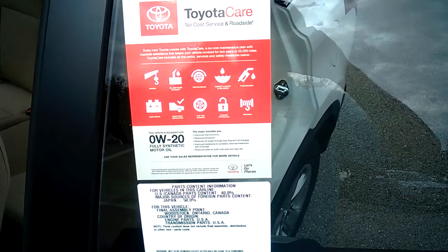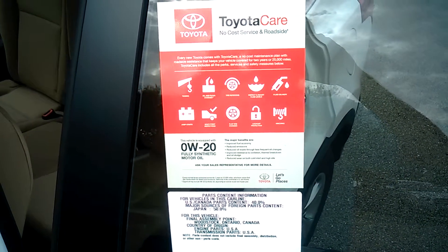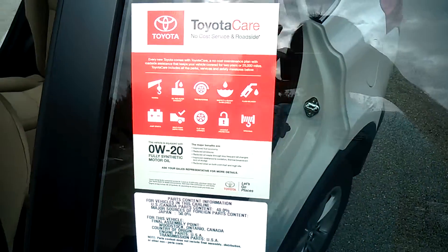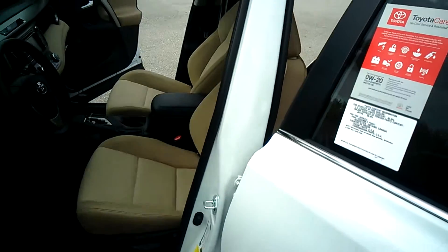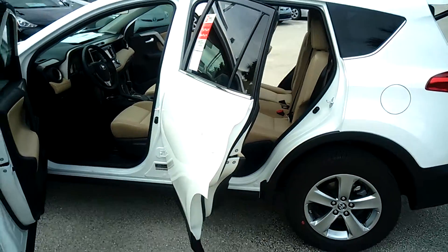The vehicle is going to come equipped with ToyotaCare. What that means to you is no-cost service and roadside, giving you 2 years of free maintenance — oil changes, tire rotation, roadside assistance, emergency lockout, and so on and so forth.